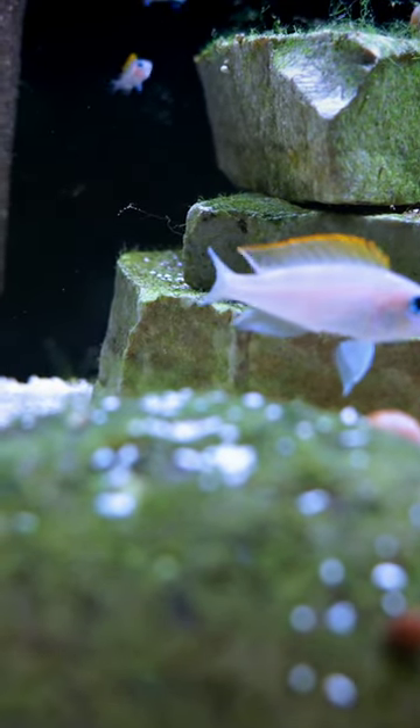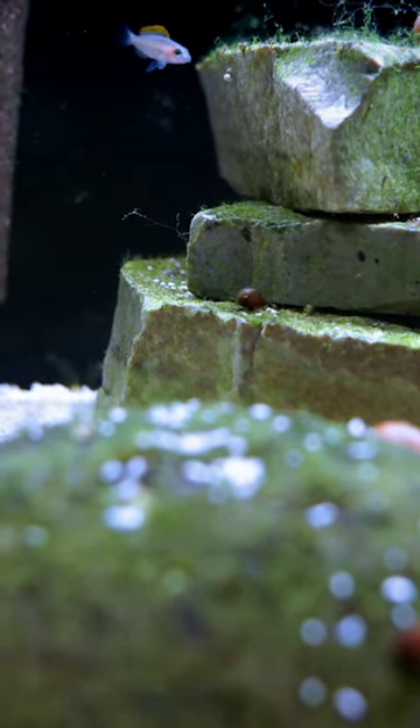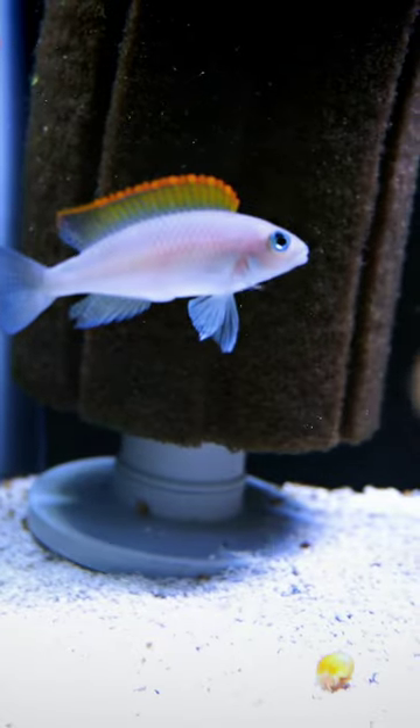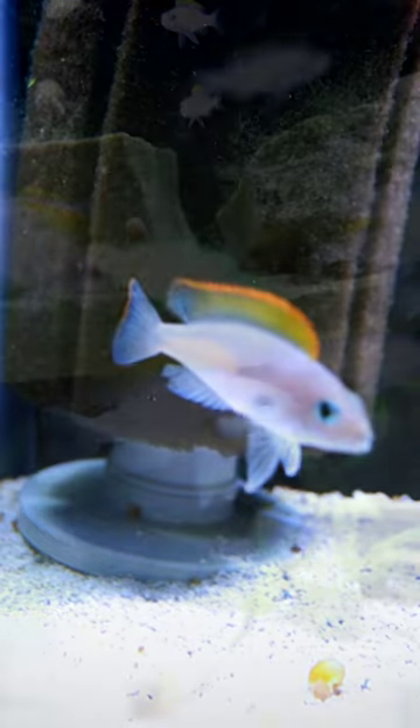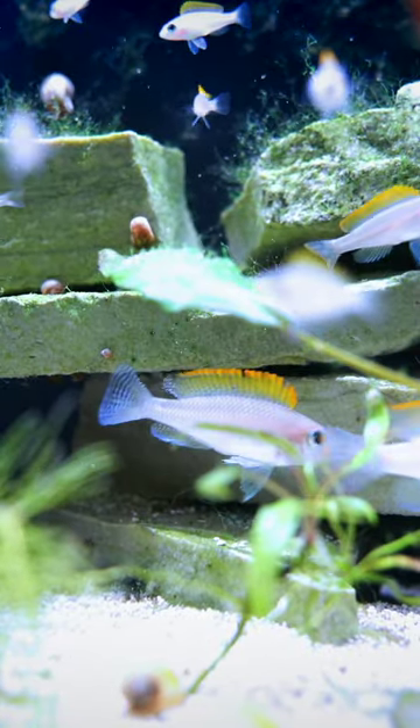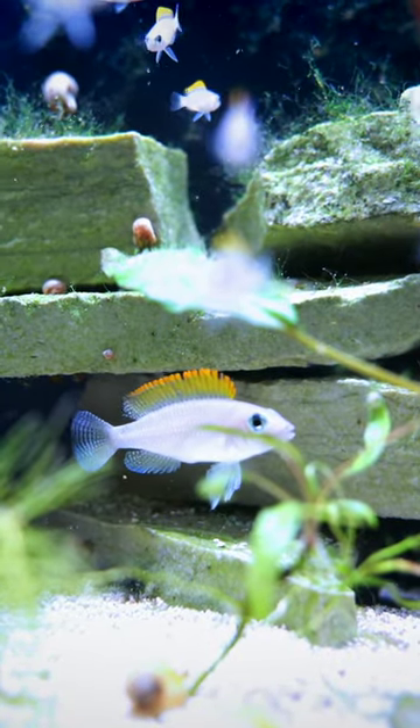Neolampilogus caudopunctatus, otherwise known as the caudopunk. I absolutely love this fish. They stay relatively small, max out at around two and a half inches or so. They are from Lake Tanganyika and therefore they like harder water with a higher pH, like a lot of African cichlids do.